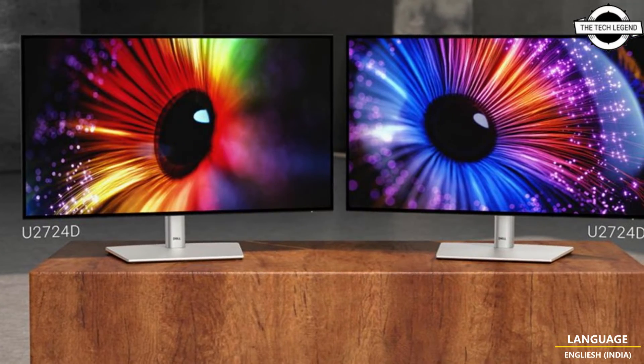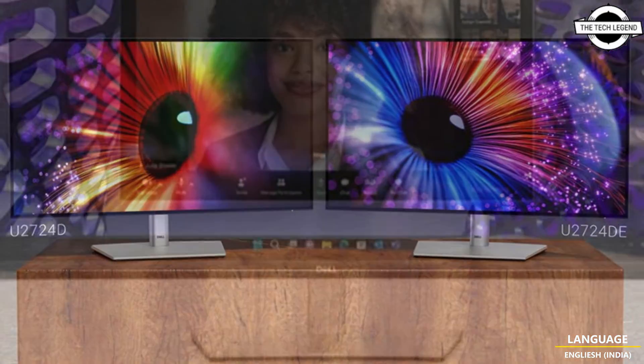Hello friends, welcome to the DefleZen channel. So friends, today I will talk about the Ultra's App.